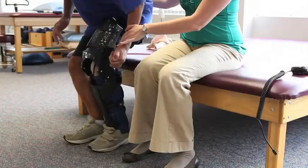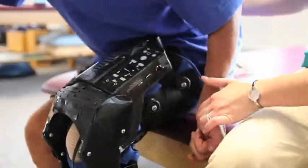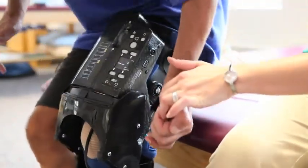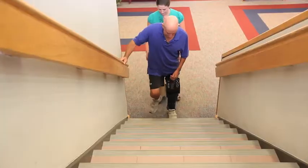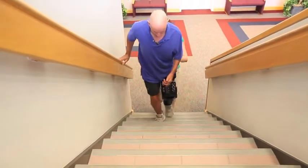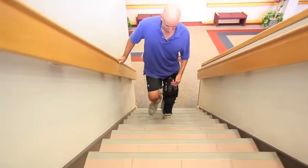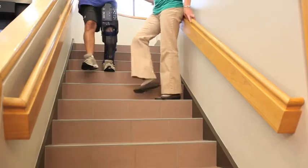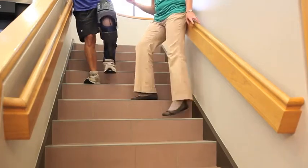Using the Tibion bionic leg, we worked on sit-to-stand and getting Michael to shift his weight more towards the left and use the left leg more to get from standing to sitting position. We worked on stairs with the goal of him being able to go up and down reciprocally using one railing, and we were able to do up to six flights of stairs without rest.